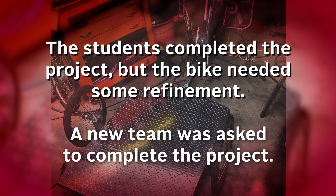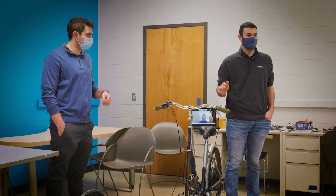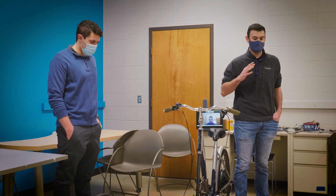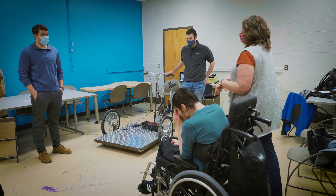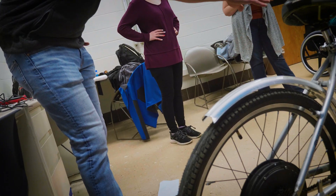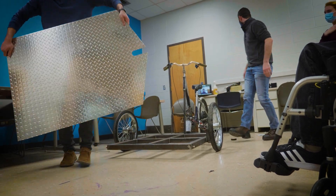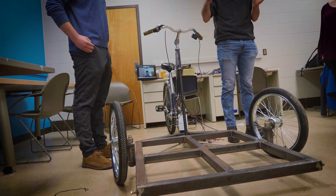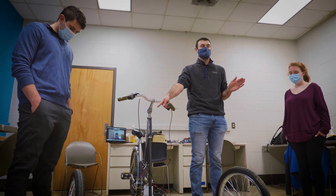We found a new senior design team to take the project on this year. That new team was tasked with getting the project done and delivered to the family. It needed to be safe, drivable, and ready for the family to take out on their first bike ride together. But that team looked at that bike and started asking different questions than had been asked before.